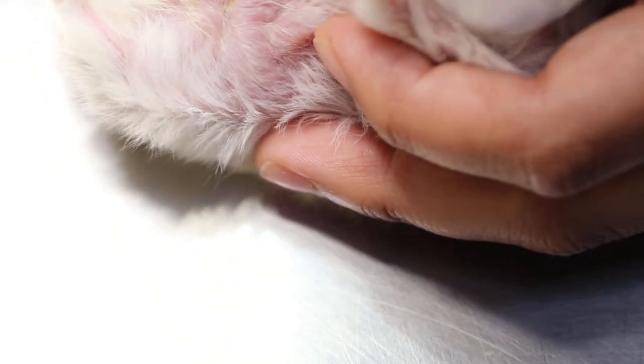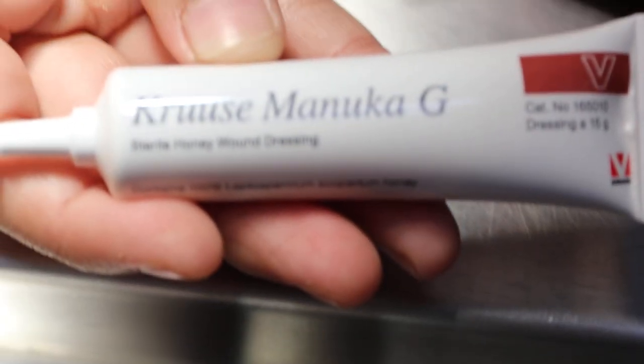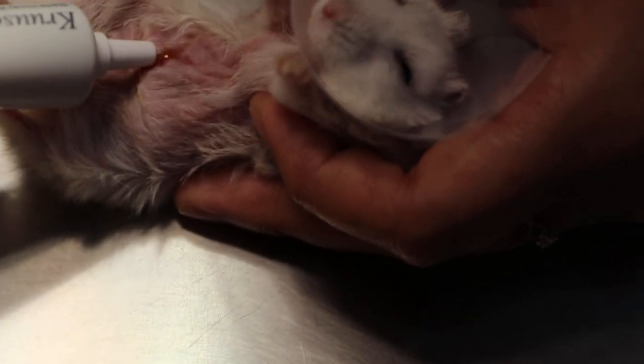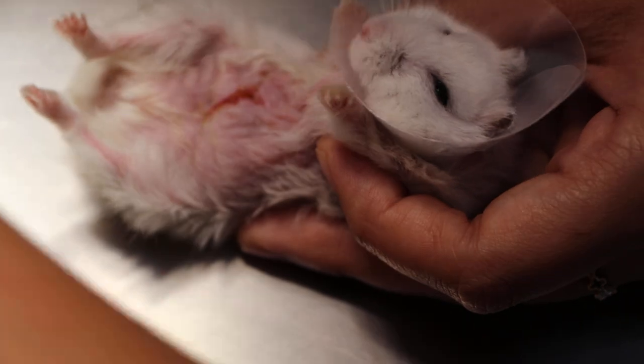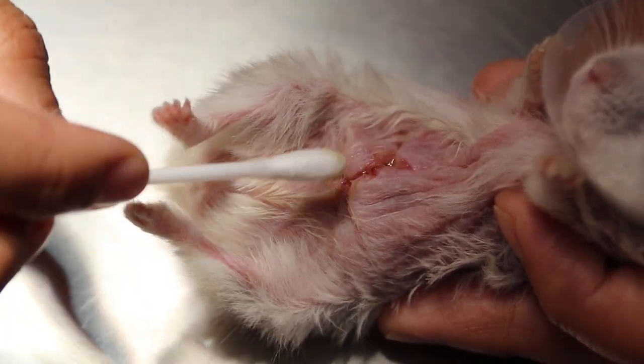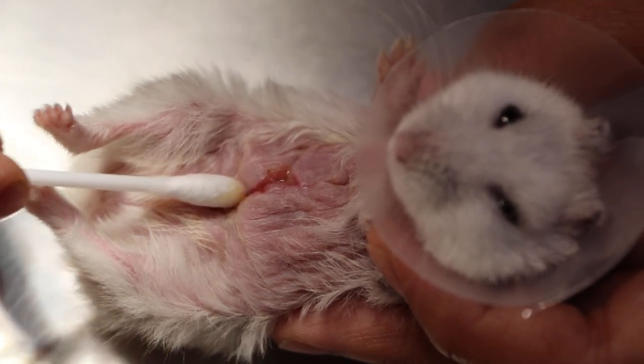After cleaning, we use manuka honey for wound healing. We apply one drop onto the wound with the e-collar on. We mostly do this in the evening. We use a cotton swab to spread it. The honey is to heal the wound and prevent infection.